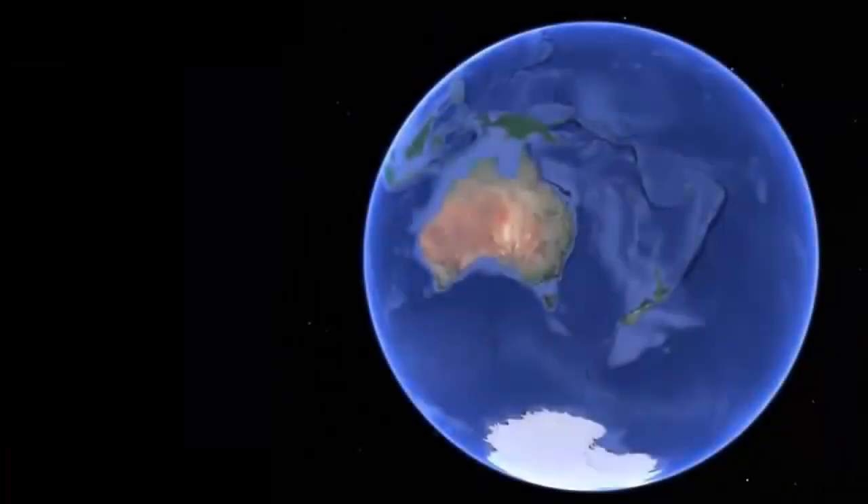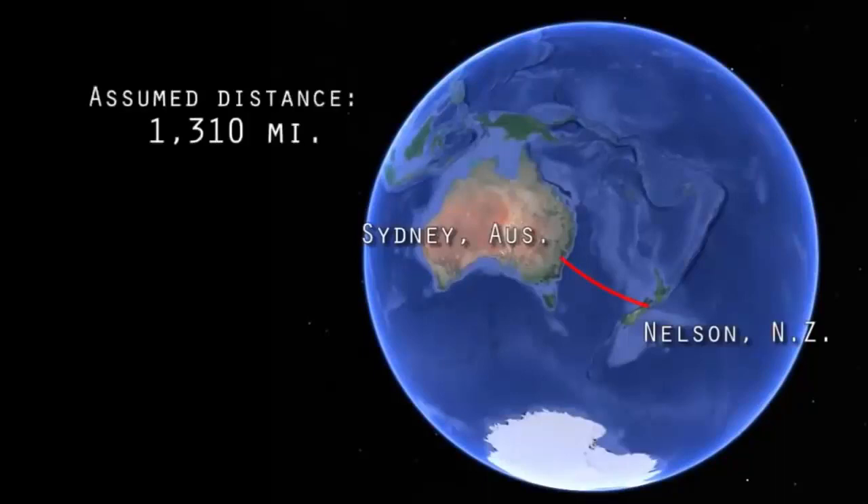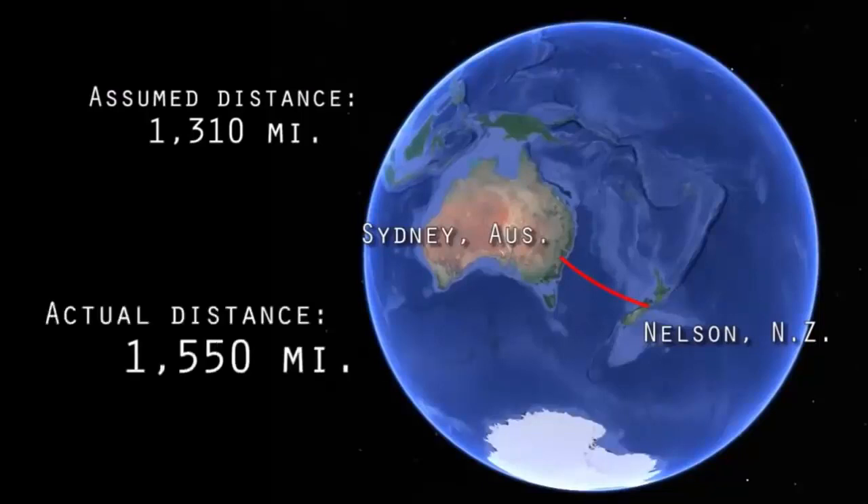To begin, the distance between Sydney, Australia and Nelson, New Zealand, on the Ball Earth, given their coordinates and sparing you the spherical trigonometry, should be 1,310 miles. But the Australian Handbook, Almanac, Shippers and Importers Directory states the measured distance as being 1,550 miles, which is a full 18% longer.